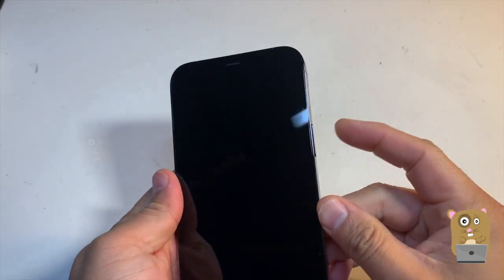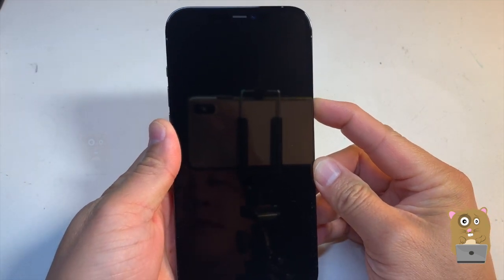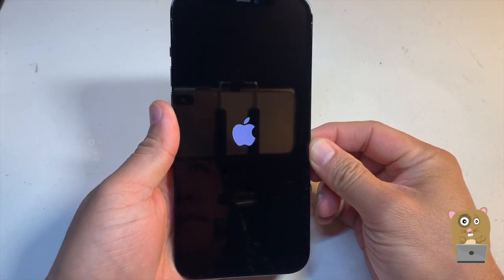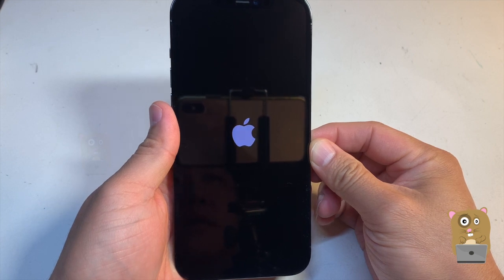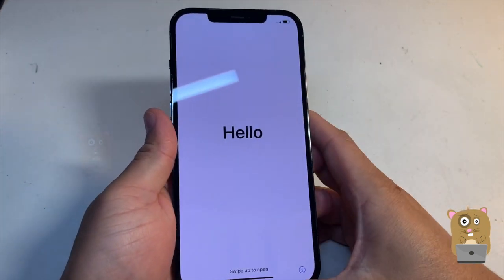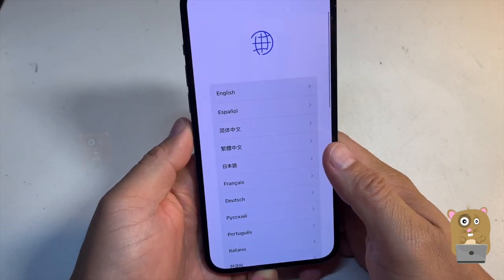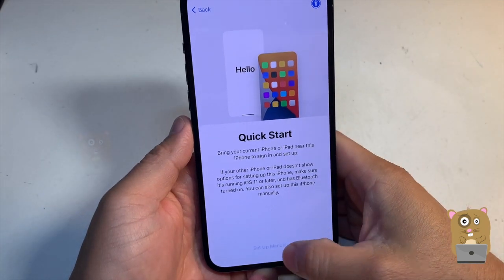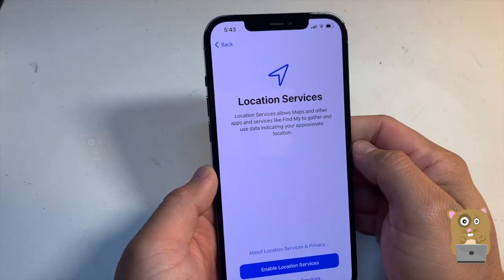And we'll see if it powers up. I'll just set this up manually. Alright — turns out my phone was backed up today.